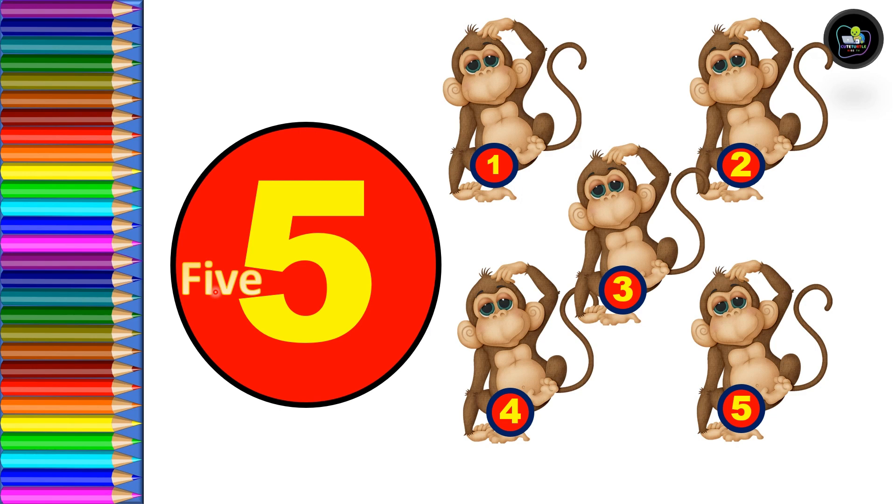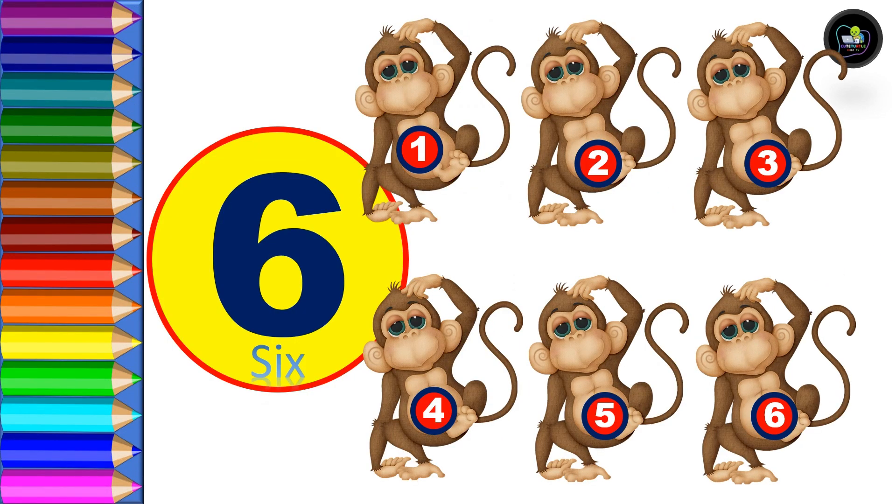Five — F, I, V, E — five. Let's count: one, two, three, four, and five. Five total — five monkeys. Next, six — S, I, X — six.